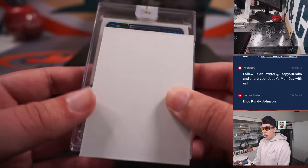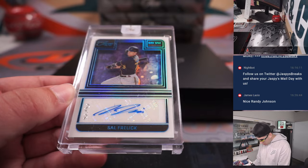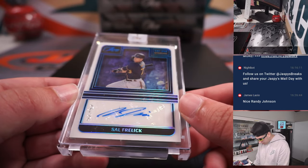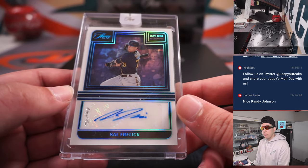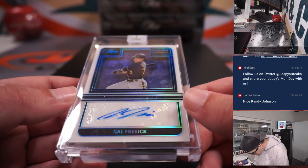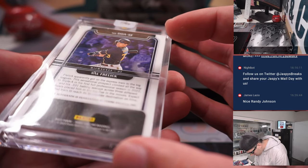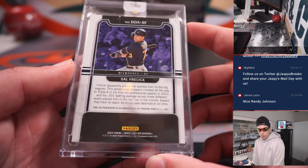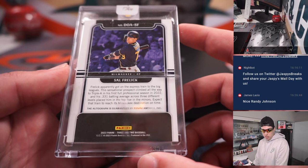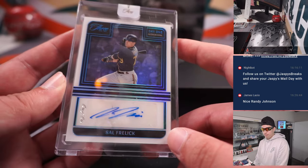Day One Autographs — South Freilich, one of one! Wow. We've got a team on here: Milwaukee, for the Brewers. That's DY with a one-of-one.